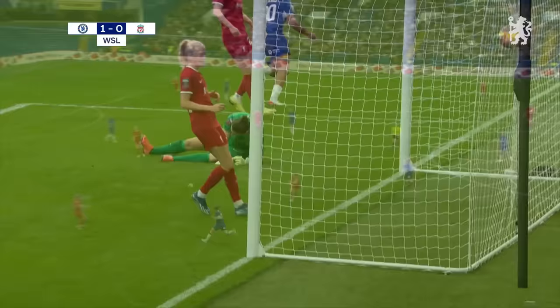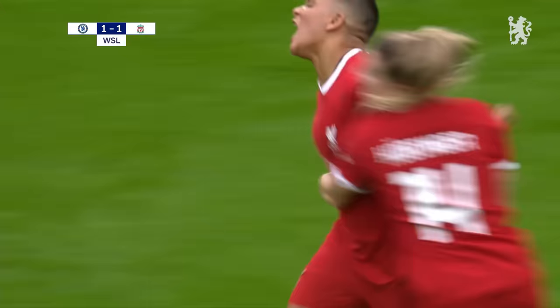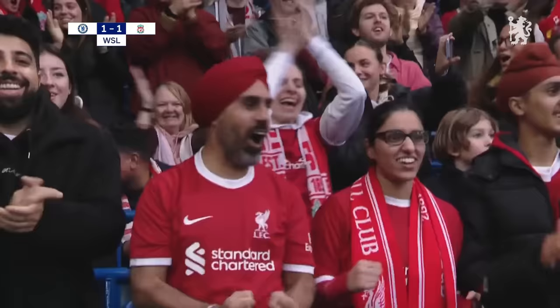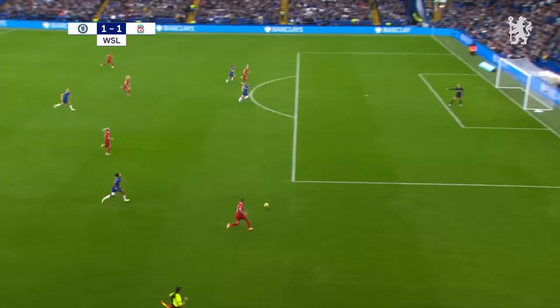Let's see how Liverpool respond here to going a goal down. This is van der Sanden with an awful lot of space to work with, and she still gets the cross in. Oh, it's an own goal, I think — Jess Carter. They were behind for around about two minutes; Liverpool are back on terms here at Stamford Bridge. Van der Sanden with a really good run — she had so much space to work with here. She was onside; flag stayed down correctly so.